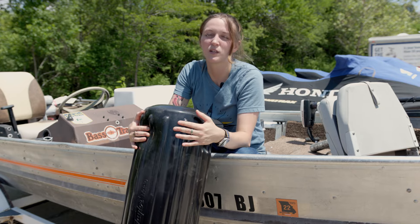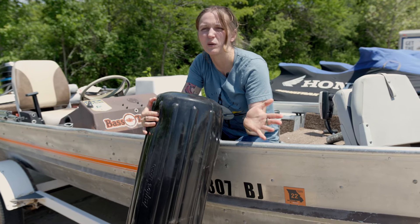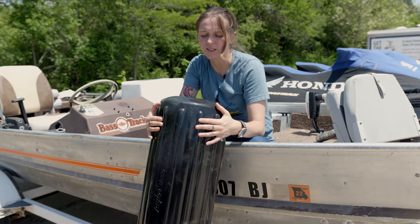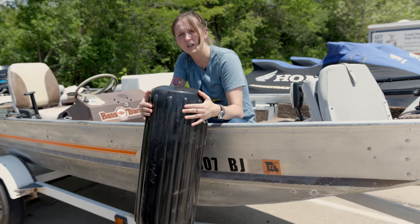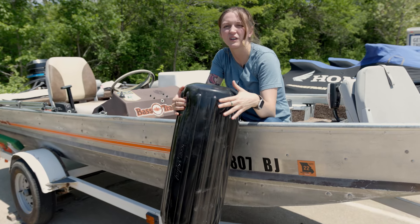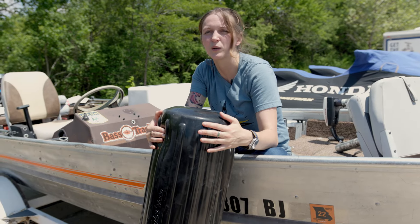First up on our list is something that you've probably seen before, and that is a boat bumper, which is also called a boat fender. We recommend that every boater who's docking their boat has some of these. These are going to prevent your boat from colliding with your dock. If you're not sure how many you need, you can check out our article 'How many boat bumpers do I need,' which we're going to link below.